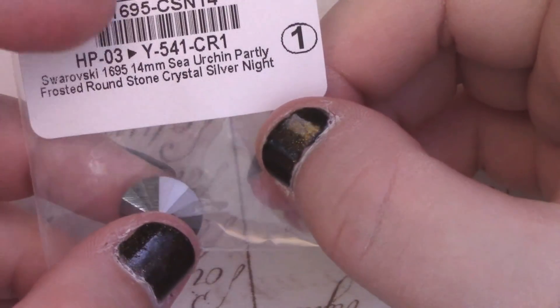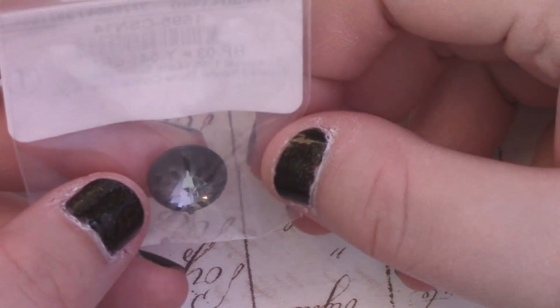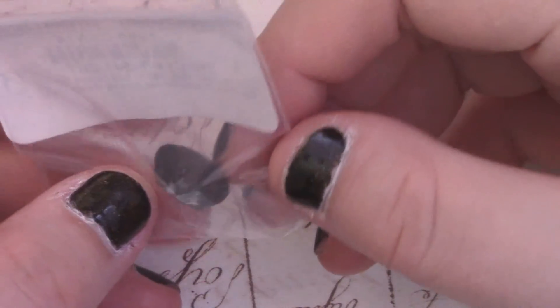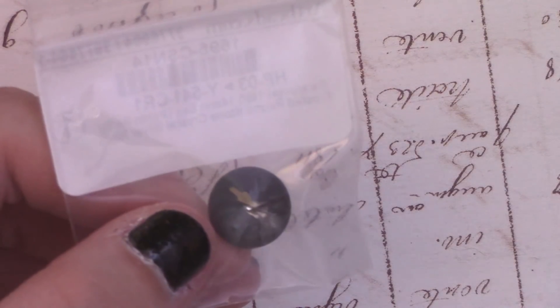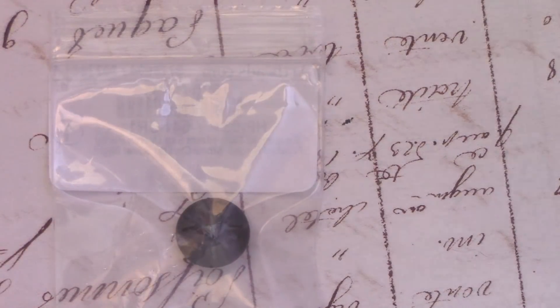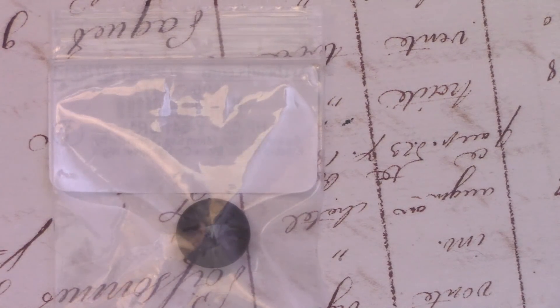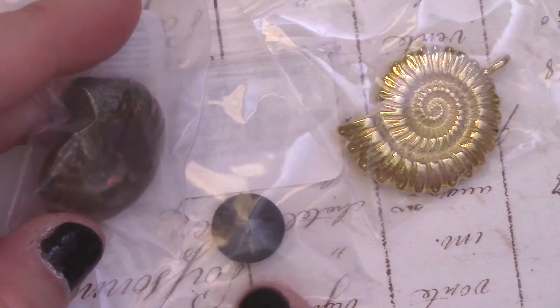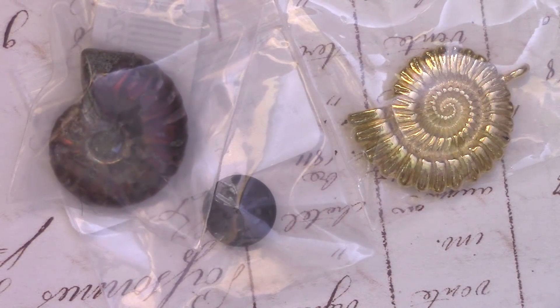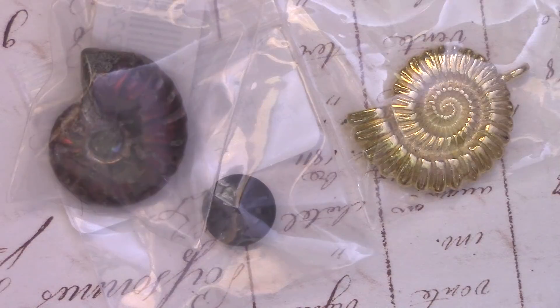I got one of the 14mm sea urchins in Crystal Silver Knight. This looks a lot smaller than I thought. I'm hoping they're not getting rid of the sea urchins because I had plans for some of these. I might have to find some Crystal Golden Shadow ones as well, because I've got all these amylates that I want to play with. I thought the urchin would be a nice little effect at the end — I was thinking gray would work, but I kind of think Crystal Golden Shadow might be better for what I'm going for, though I have no idea what I'm going for.